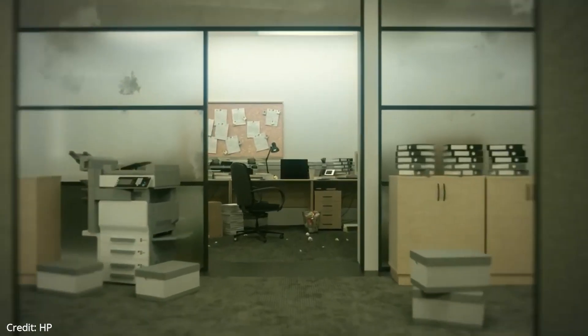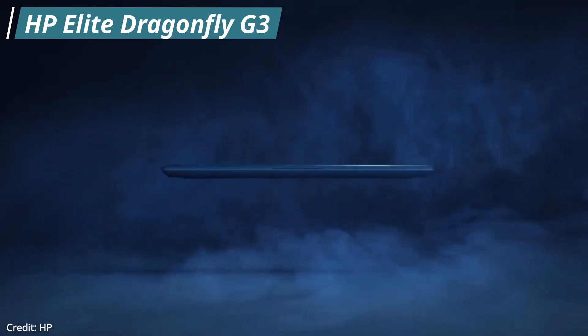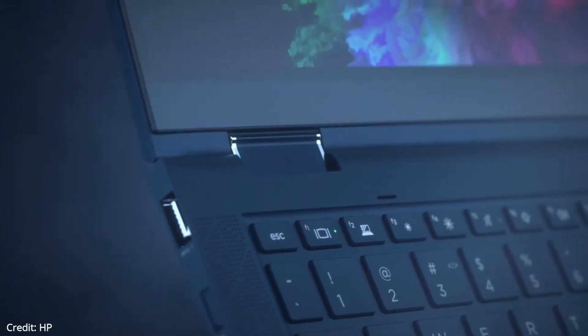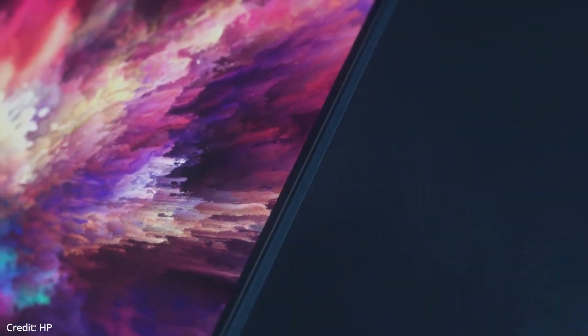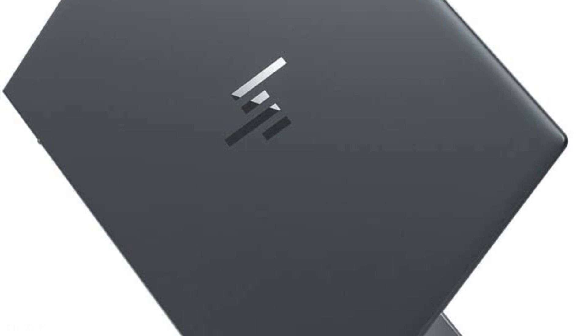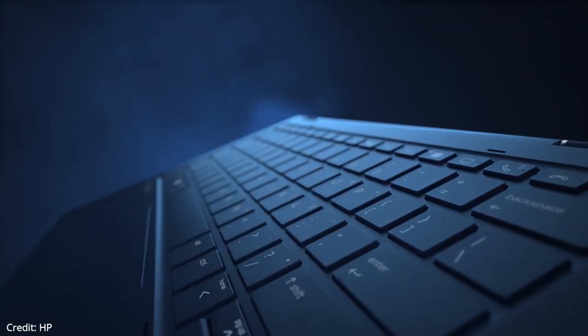Moving on, our second laptop on the list is the HP Elite Dragonfly G3. This is the best upper mid-range ultrabook. HP's Dragonfly G3 is an ultra-portable marvel with a 14-hour battery life, best-in-class port selection, and a lightweight, premium 2-in-1 design. The magnesium and aluminum frame feels solid despite the slim and light design.